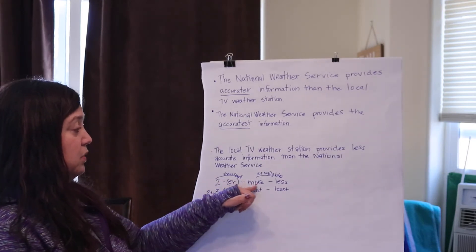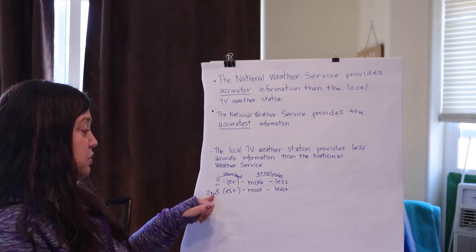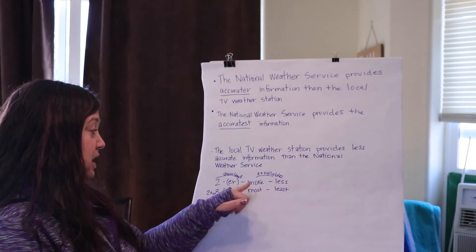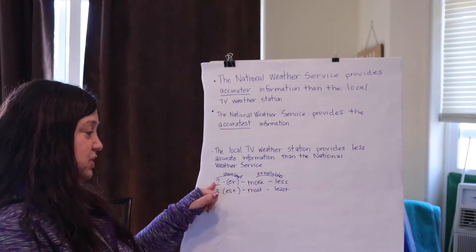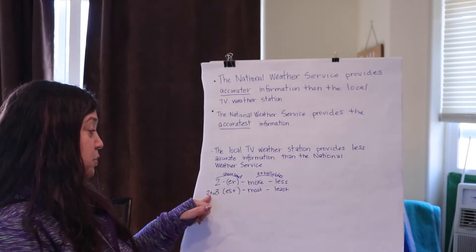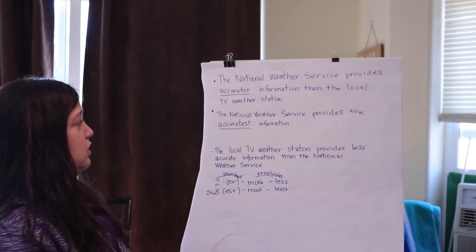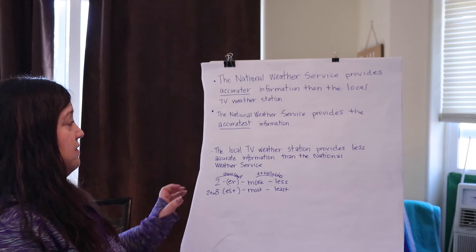So for two syllables we'll use more, and for three or more we'll use most. The same way we'll use less for two syllables, and least for three or more. So what would we use instead of accurater?